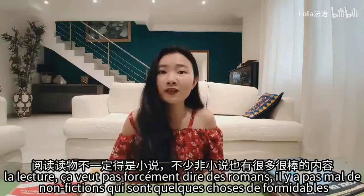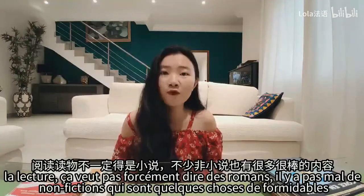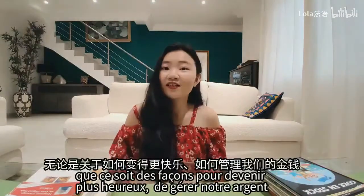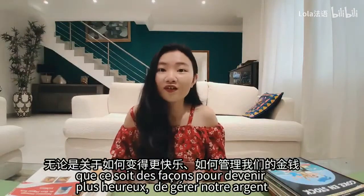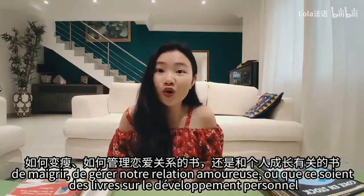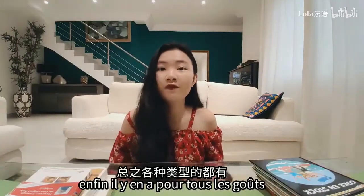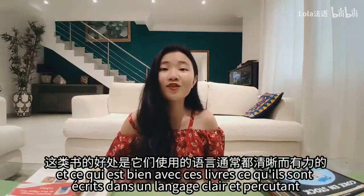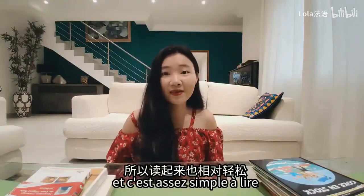La lecture, ça ne veut pas forcément dire des romans. Il y a pas mal de non-fictions qui sont quelque chose de formidable. Par exemple, tous ces livres qui donnent des conseils pour améliorer sa vie, que ce soit des façons pour devenir plus heureux, de gérer notre argent, de maigrir, de gérer notre relation amoureuse, ou que ce soit des livres sur le développement personnel. Il y en a pour tous les goûts. Et ce qui est bien avec ces livres, c'est qu'ils sont écrits dans un langage clair et percutant et c'est assez simple à lire.